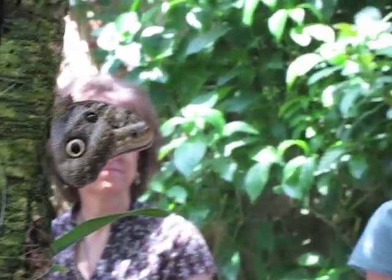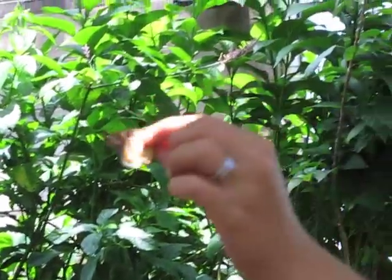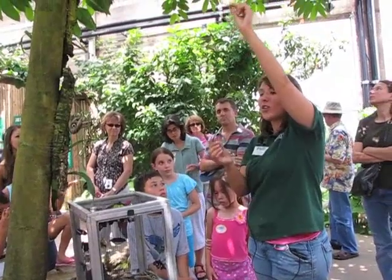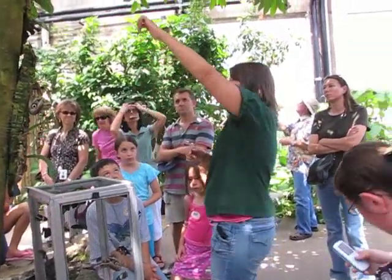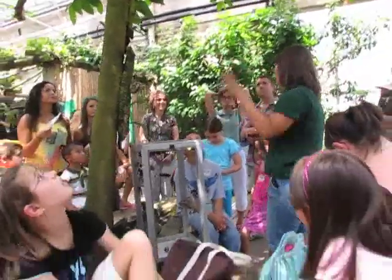This butterfly is called a lace wing, and you can tell because of the beautiful lace pattern at the end of the wing. These guys are one of our very territorial butterflies. Did you know butterflies can be territorial? Have you ever seen butterflies circling each other, two of them round and round? That is when they're fighting. When the butterfly gets higher than the other one and soars up, it means it wins and gets to keep its territory. This is also the only species we've noticed trying to mate with the wrong species — they'll go for anybody.